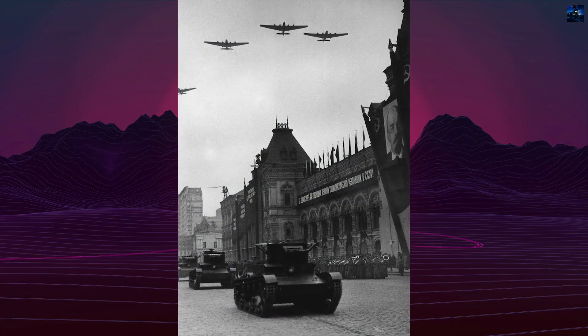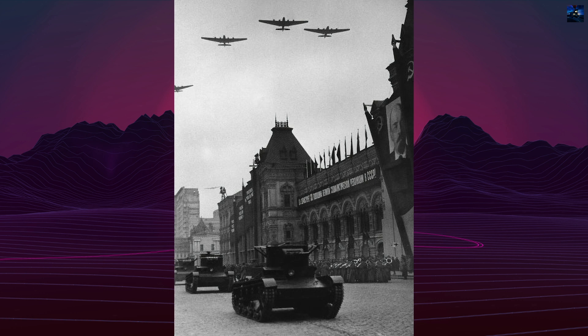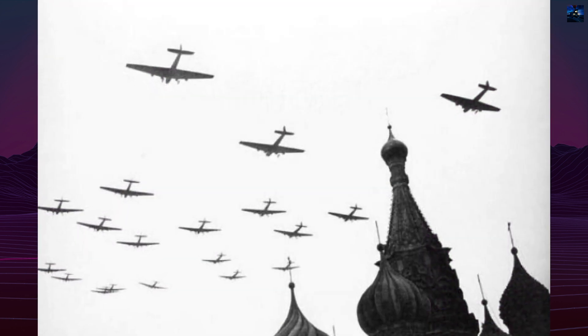TB-3s flew in parades, demonstrations, and international missions to Warsaw, Rome, and Paris, where they impressed foreign observers.